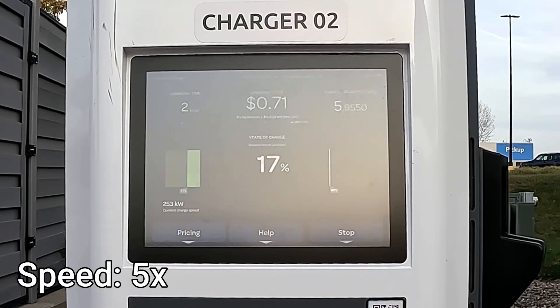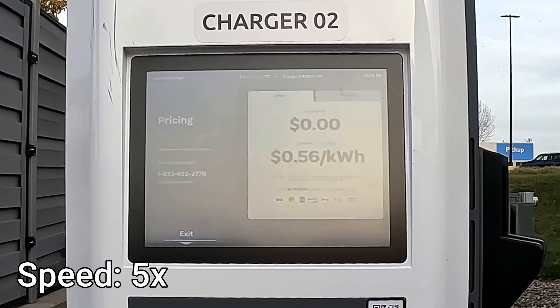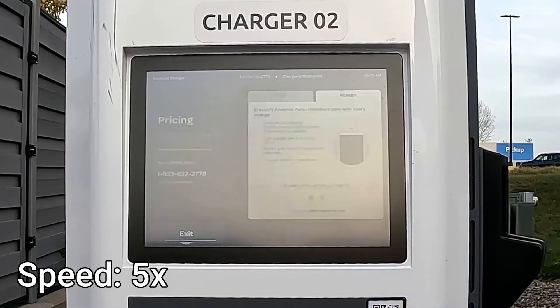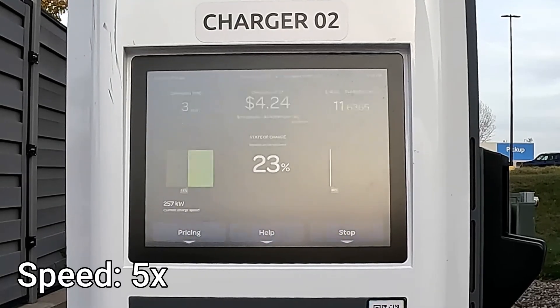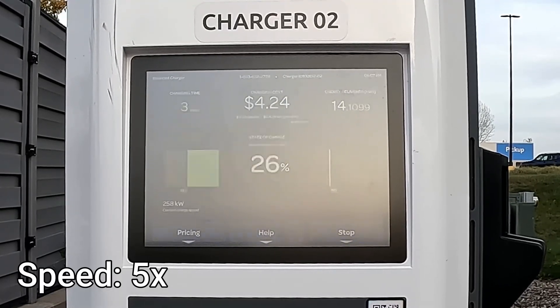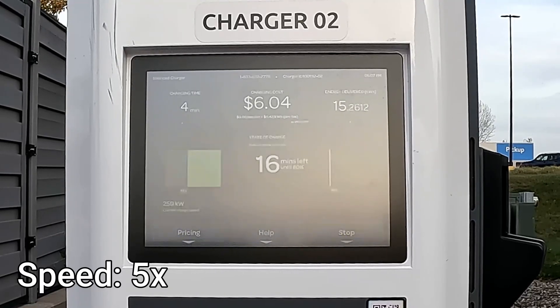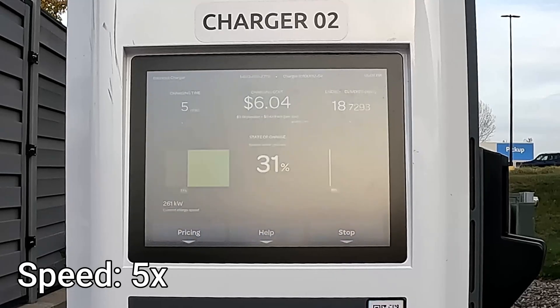Less than one minute into the charging session, we were already at 250 kilowatts of charging speed, and the charge speed just slowly ramped up over the session as the pack voltage increased. The targeted speed at roughly 10% state of charge was 250 kilowatts. As the voltage rises with state of charge, the charge speed slowly creeps up by one kilowatt every percent or two within the battery pack. And as you can see, four minutes into the session, we are already cresting the 260 kilowatt speed at roughly 30% state of charge.